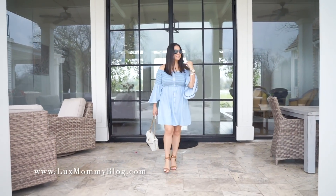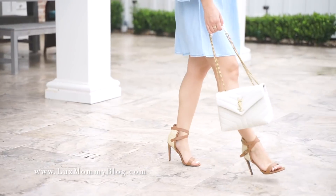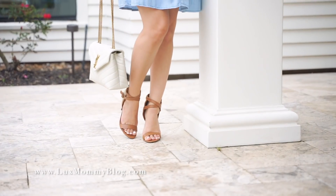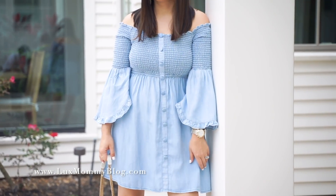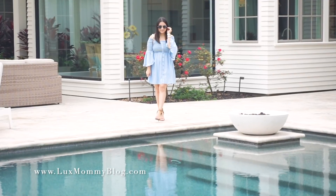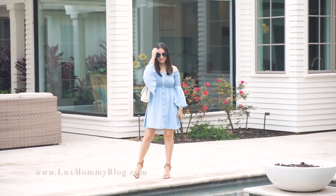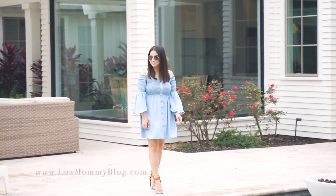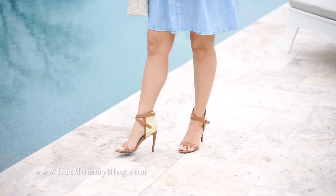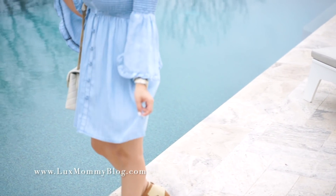Last but certainly not least is this off-the-shoulder chambray dress. Talk about details — this dress is so cute. I love the sleeve detail, the button detail, and all the ruching on the top. Throw on a great pair of shoes and you are good to go. These are the same shoes from the previous outfit. They're actually really comfortable, and because of the wraparound strap detail, they feel super secure on the foot. I'll put everything down below, of course.